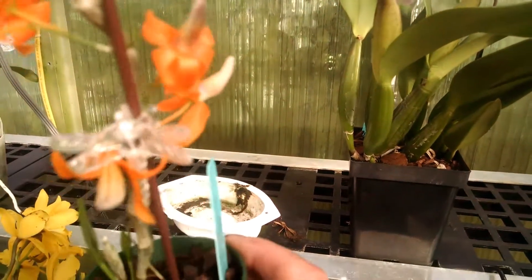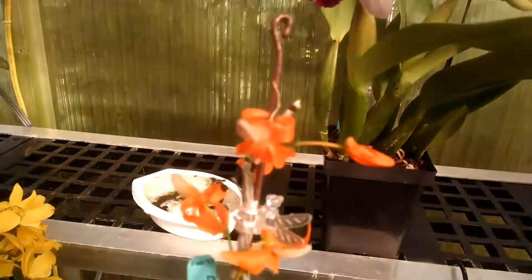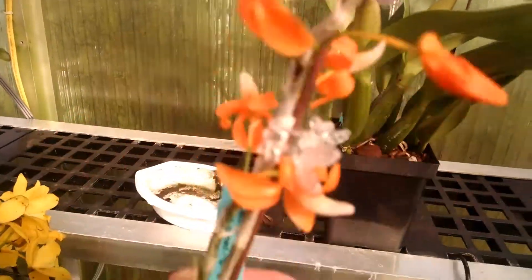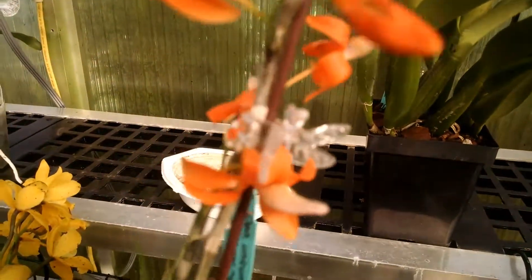I don't know much about dendrobium, so I thought I'm going to try them and see if I have any luck with them. This one's got new growth on the bottom — that's a pretty bloom. I like it.